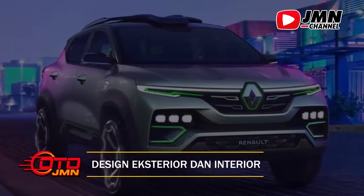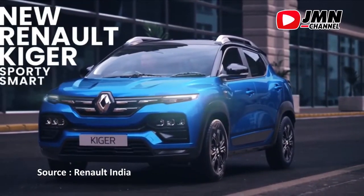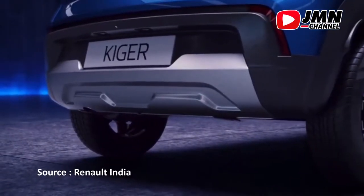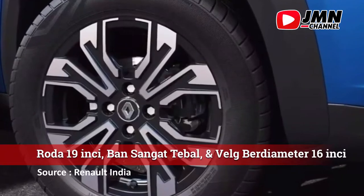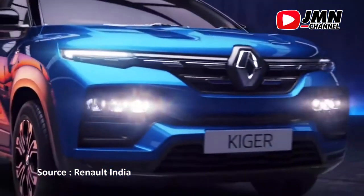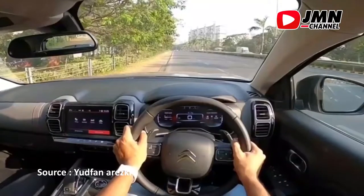Desain eksterior dan interior. Renault Giger ini mempunyai penampilan yang sangat unik, dengan jendela belakang miring, spoiler terintegrasi di atap, dan kaca spion meruncing seperti sayap pesawat. Bagian bawahnya pun lebih berbobot, dengan roda 16 inci disertai ban yang sangat tebal. Velg berdesain seperti anak panah. Ada pula roof rail dan skid plate pada bagian depan, belakang, maupun ground clearance yang tinggi.